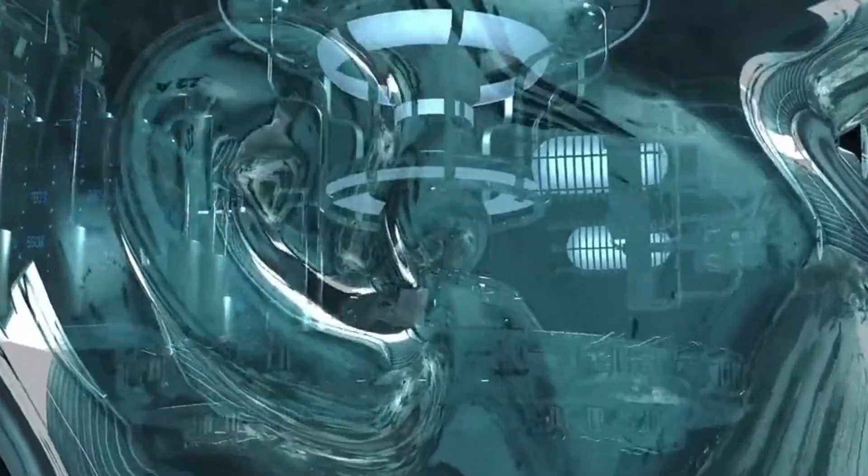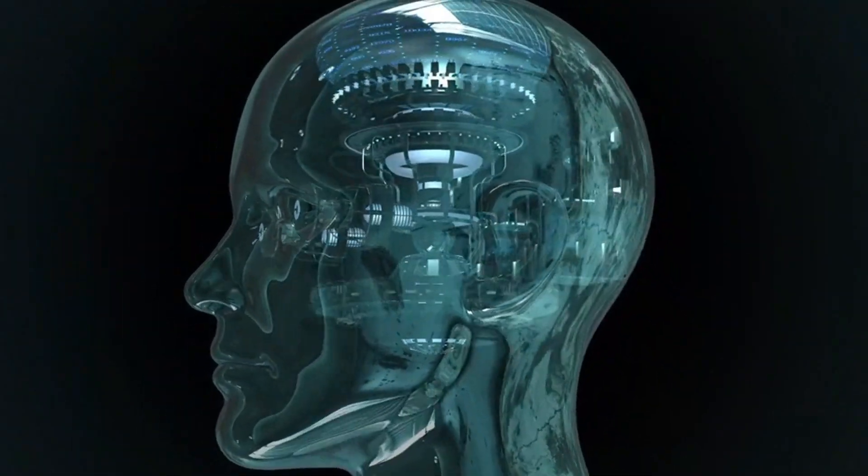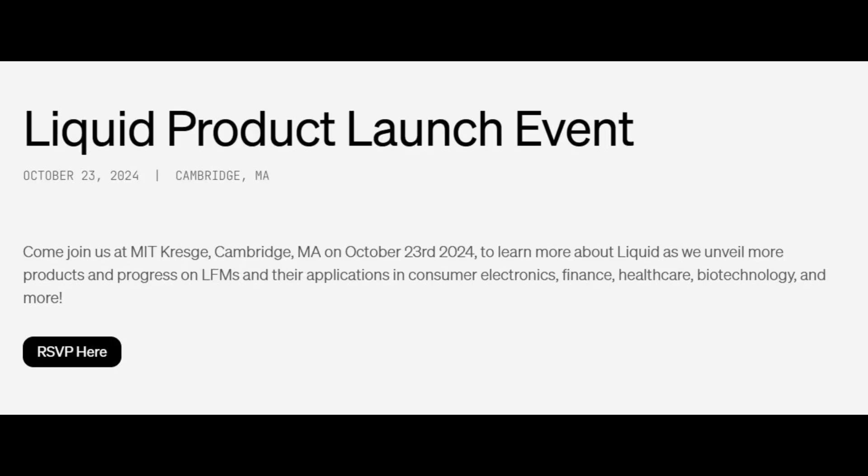Liquid AI is hosting a product launch event on October 23rd, 2024, at MIT in Cambridge, MA.